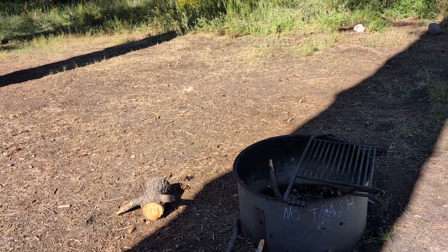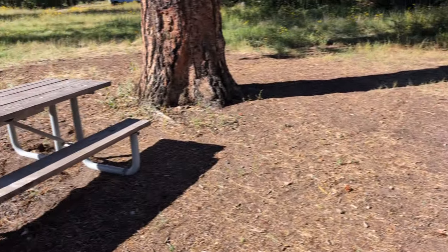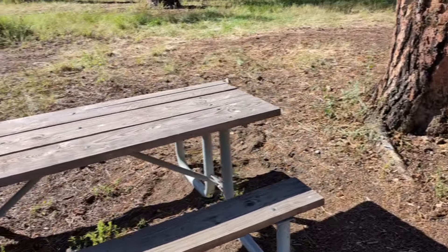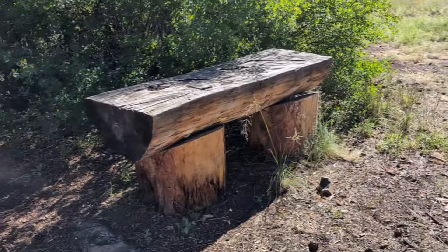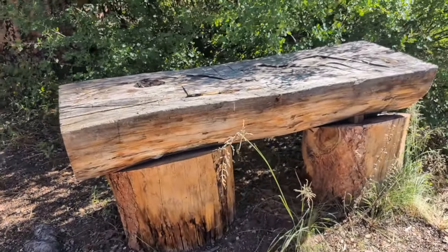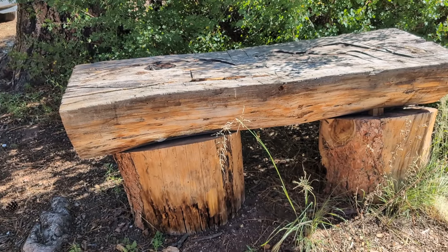No trash service here. No water. There may be a pit toilet. But it's free for 14 days. And I got to show you this — this took a lot of work. Someone made a big table out of an old log. That's pretty incredible.